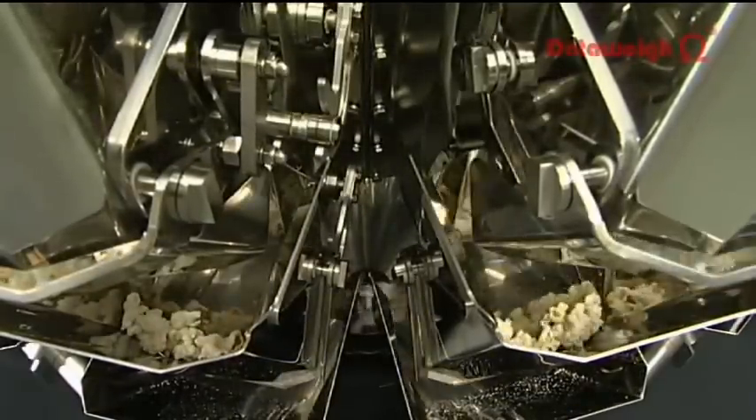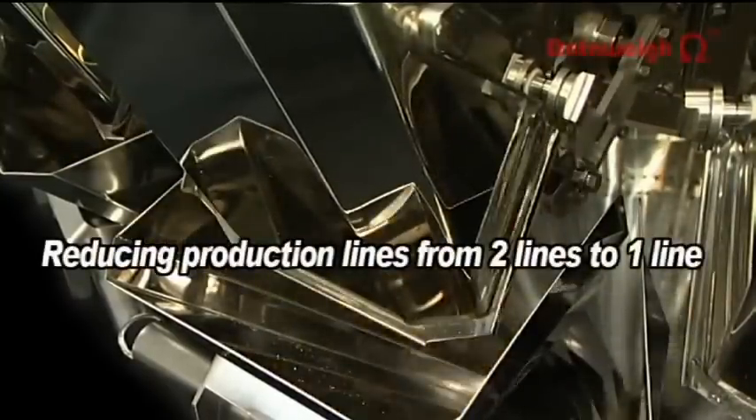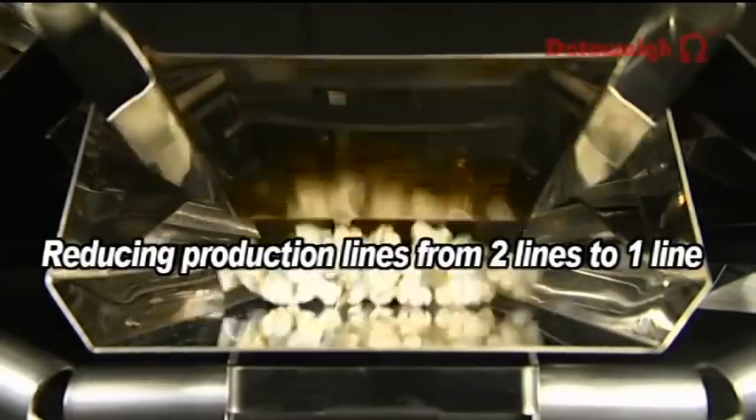This improvement in productivity can enable a reduction in the number of production lines, such as from two lines to one, reducing the capital investment needed, space requirements, and labor costs.